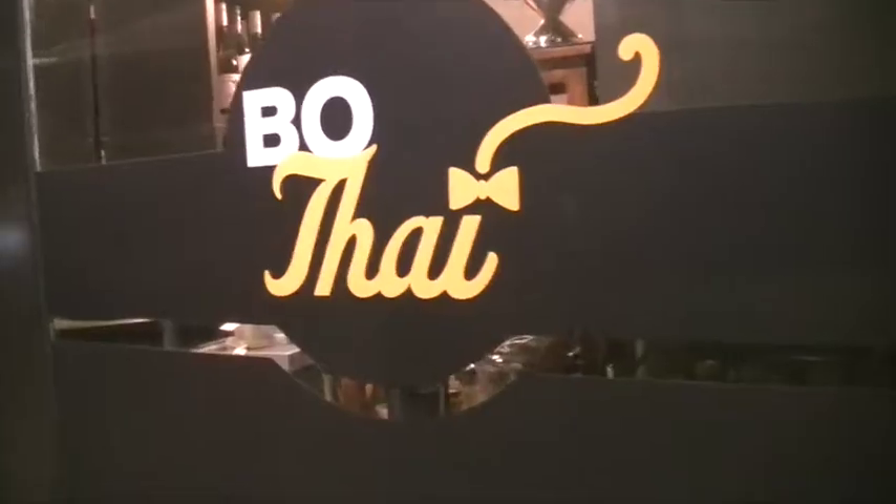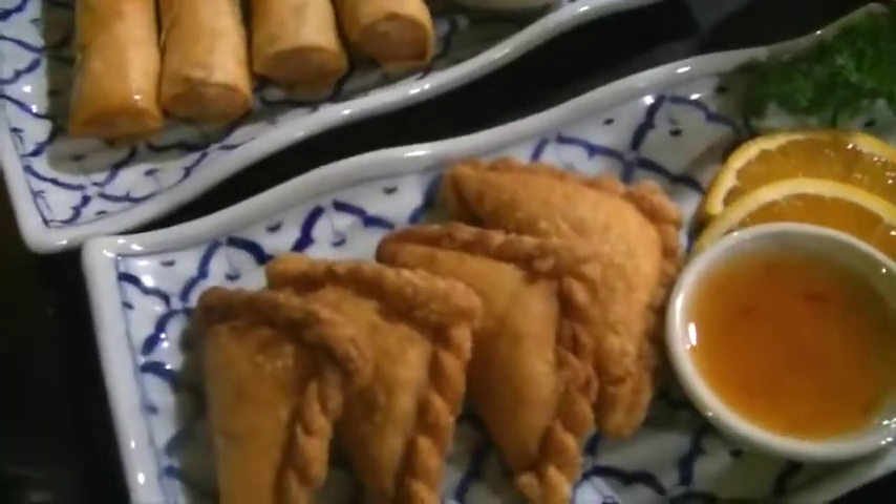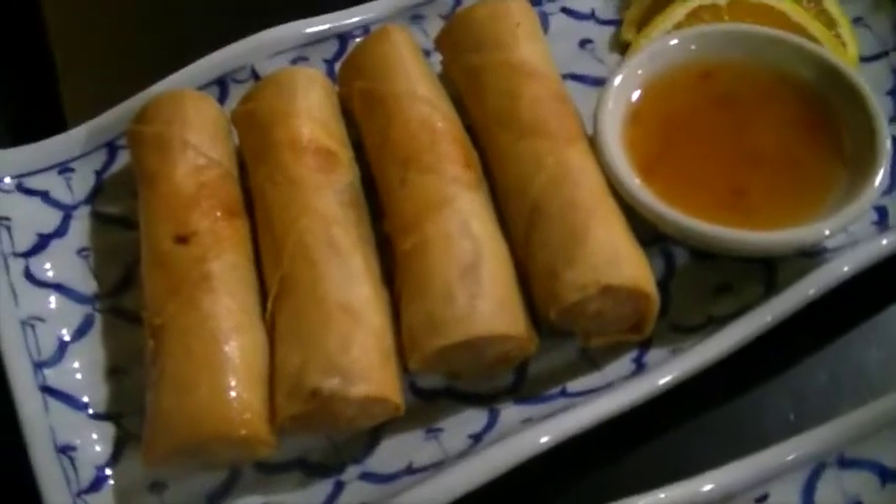We are going out for dinner to a Thai place called Bow Thai - get it? They serve Thai food which I haven't had in ages. We are sitting outside because it's really packed inside. Here is the menu - entrees, stir fries and curries, soup, salad, noodles, seafood and rice. Our entrees have come - some veggie spring rolls with sweet chili sauce and some curry puffs.